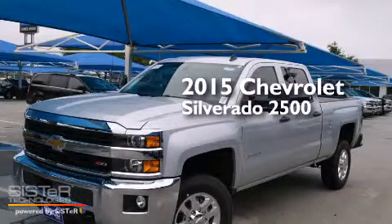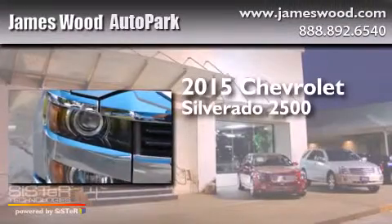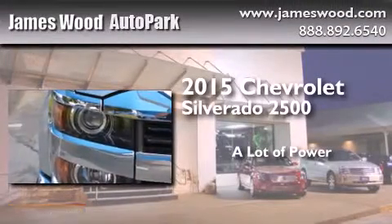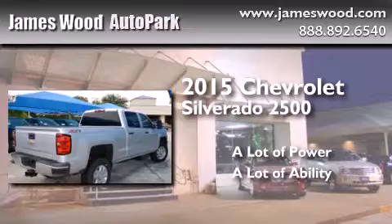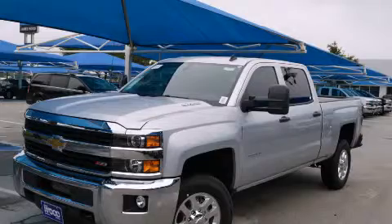This is a brand new 2015 Chevrolet Silverado 2500. Call or visit us right now and arrange your test drive today.